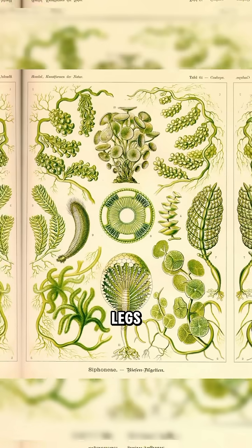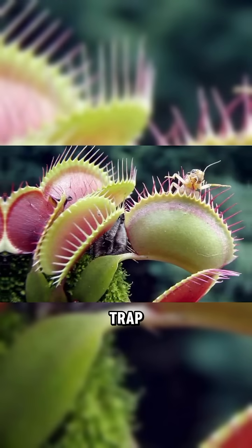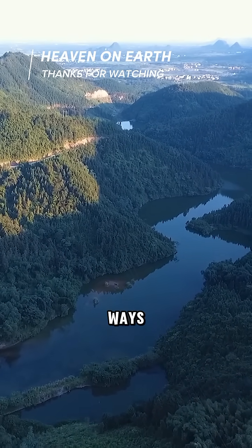So yeah, plants might not have legs, but some can touch, trap, and even dance. Turns out, the most passive things on Earth might actually be secretly alive in ways we never imagined.